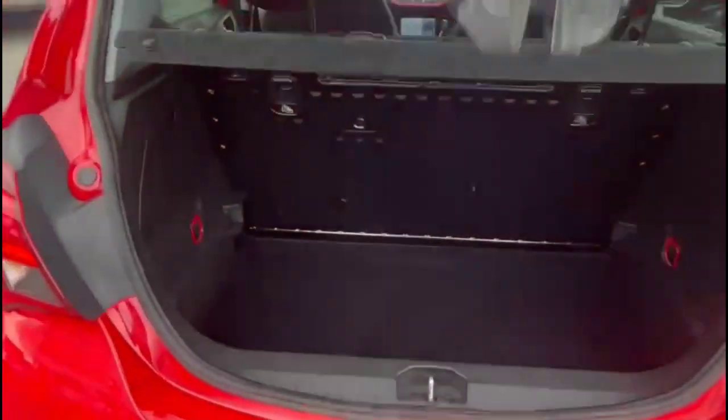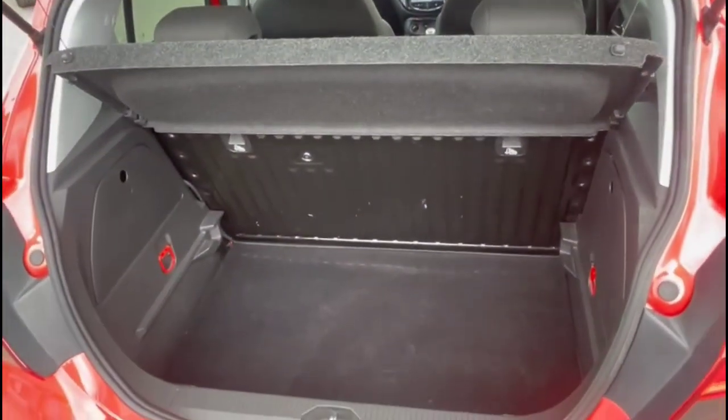And as we open the tailgate, a spacious boot with folding rear seats and top tether fixings.